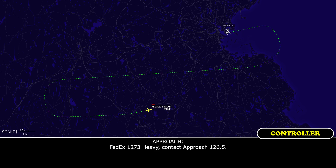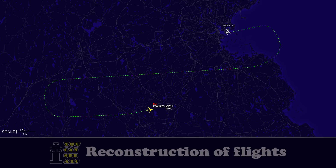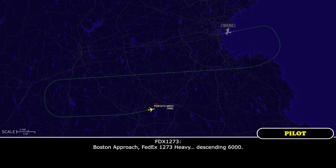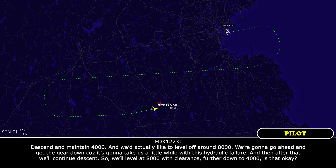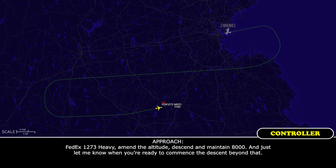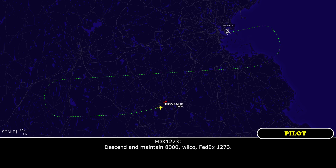FedEx 1273 Heavy, contact approach 126.5. 126.5, FedEx 1273. Boston Approach, FedEx 1273 Heavy, leaving 6,000. FedEx 1273 Heavy, Boston Approach, good evening, maintain 4,000. We'd actually like to level off around 8,000. We're going to get the gear down because it's going to take us a little while with this hydraulic failure, and after that we'll continue descent. So we'll level at 8,000 with clearance to continue down. FedEx 1273 Heavy, maintain 8,000, and just let me know when you're ready to continue descent. Maintain 8,000, FedEx 1273.